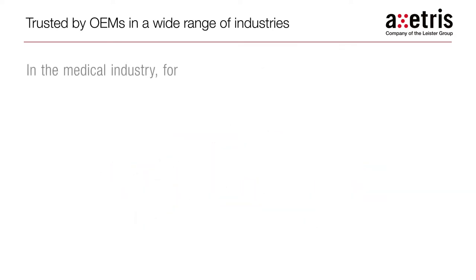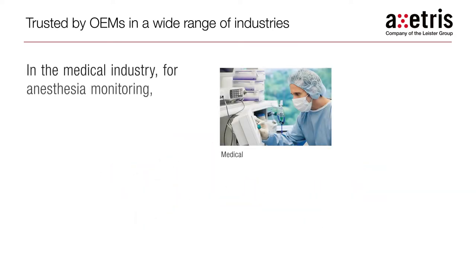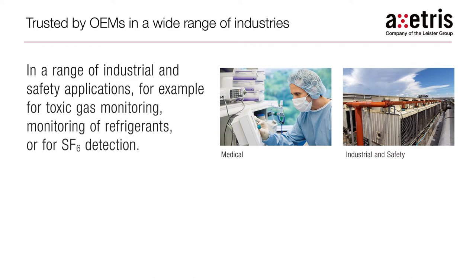In the medical industry, for anesthesia monitoring, capnography, and for lung function testing. In a range of industrial and safety applications, for example, for toxic gas monitoring, monitoring of refrigerants, or for SF-6 detection.